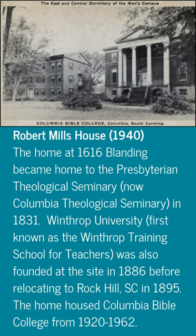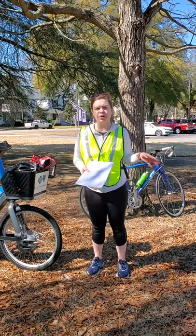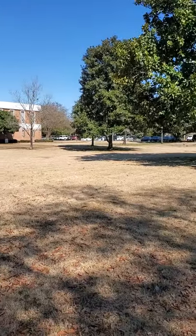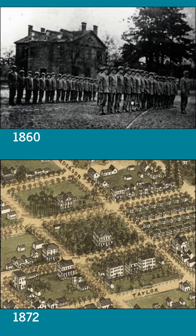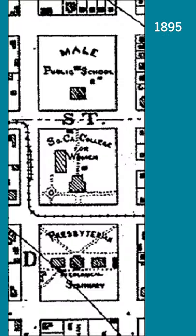Many people in Columbia know about the history of the Robert Mills House and the Hampton Creston Mansion being connected to academia and theology. But many people don't know that this site here is also connected and has long been connected to academia in Columbia. In 1828, this lot was donated by Governor John Taylor for school purposes. The earliest school on this lot was the Columbia Mail Academy, also known as the Thompson School.